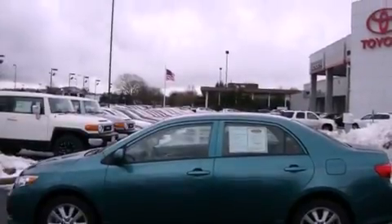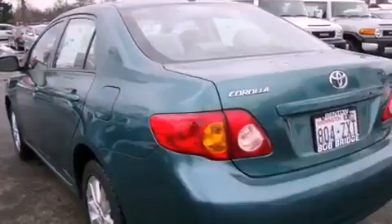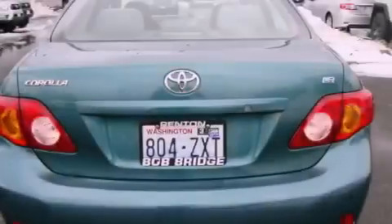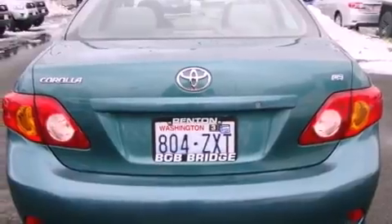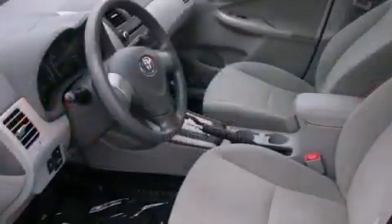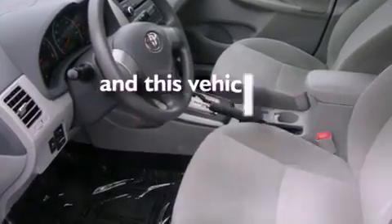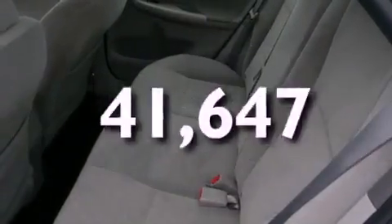Features include a low tire pressure indicator, traction control and stability control systems, cruise control, a CD player, a security system, an anti-lock braking system, a passenger side airbag, rear seat child-proof door locks, a folding second row, and this vehicle has fewer than 42,000 miles on the odometer.